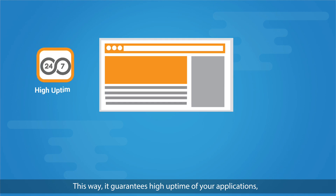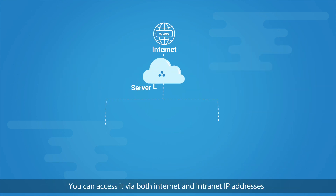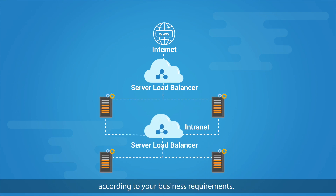This way, it guarantees high uptime of your applications, eliminates any single point of failure, and allows session management. You can access it via both internet and intranet IP addresses according to your business requirements.